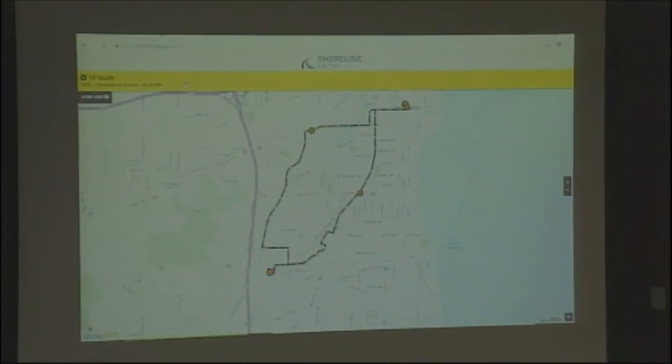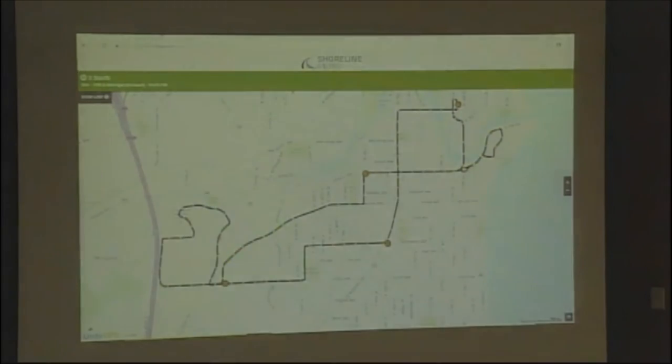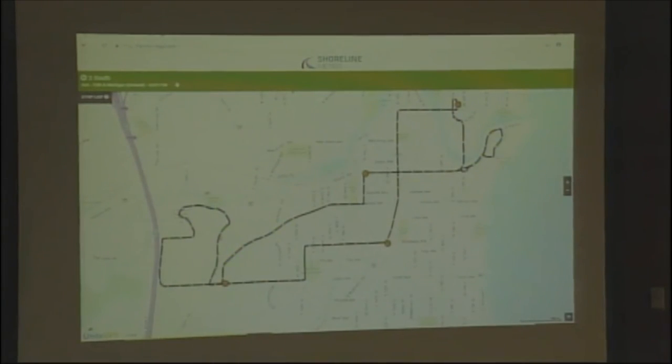You get a sense of what's going on. You can minimize banners by clicking on them. You can collapse a route like 10 South or 3 South. It's pretty easy to maneuver between the routes themselves just by clicking on the banner and looking for the bus.